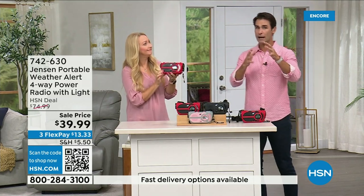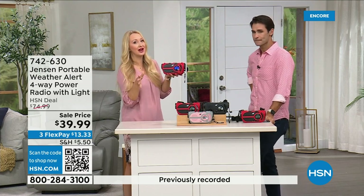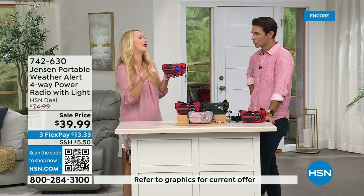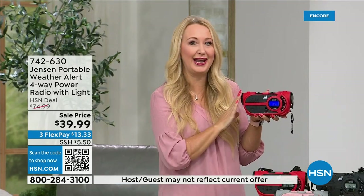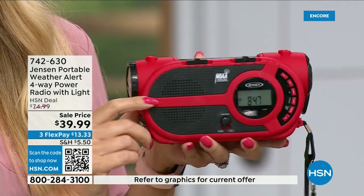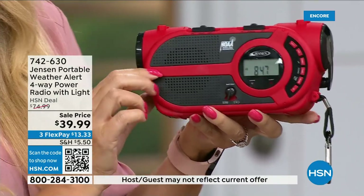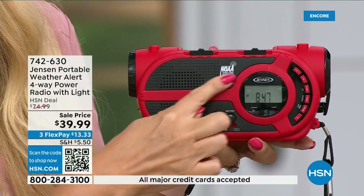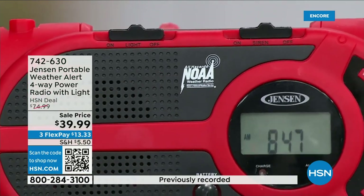It's on the news all the time and it's starting to happen in places you wouldn't expect. It's not a matter of if but a matter of when — no state is immune to natural disasters. This is going to give you up-to-the-second information so you can make those great decisions for your family — should we evacuate or hunker down. Jensen has been a sound innovator since 1927. The speaker sounds incredible. You're getting AM and FM radio plus all seven governmental NOAA channels.